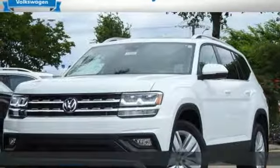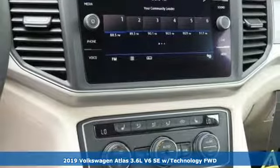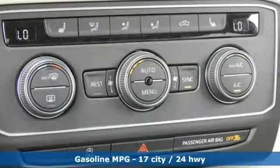Here's a new 2019 Volkswagen Atlas. Volkswagen — performance you'd expect with the precision of German engineering. It's equipped for all your driving needs and wants.